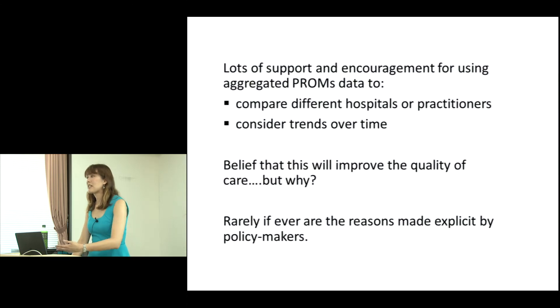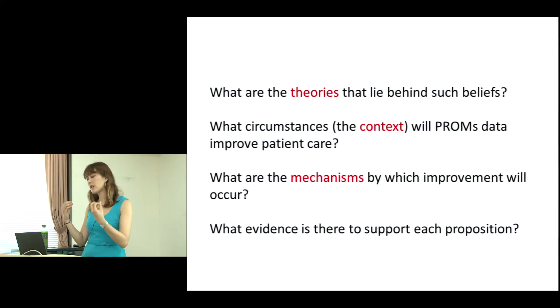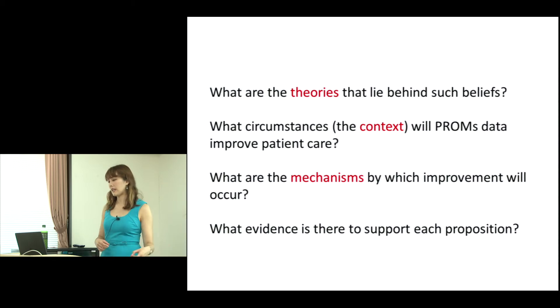Policymakers and clinicians have a willingness to measure, but the reasons for how PROMs can drive improvement are rarely made explicit. There are really some theories that lie behind these beliefs — context-dependent circumstances for how PROMs data could improve care, what mechanisms could help improvement occur, and what evidence we might ask to support these theories.